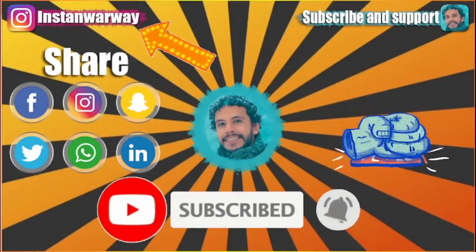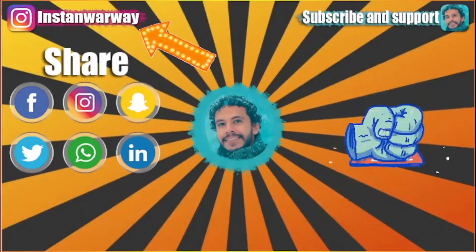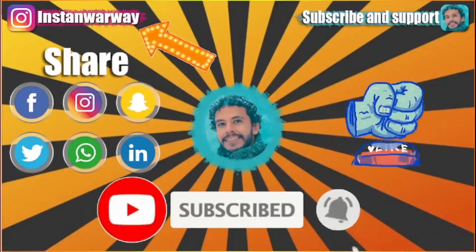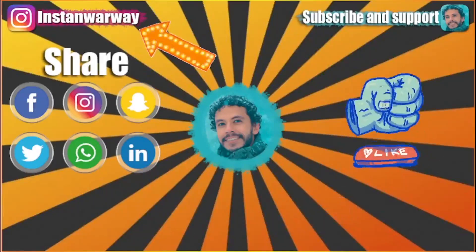In the end, please don't forget to like this video, subscribe to my channel, and share this video on your social media accounts. If you have any question or inquiry, please write it down in the comment section or contact me at my Instagram.